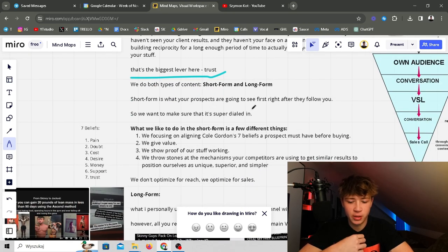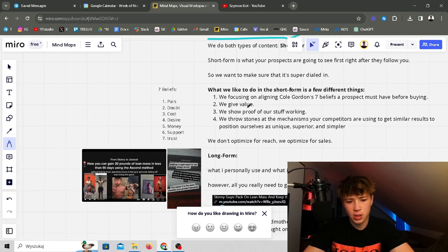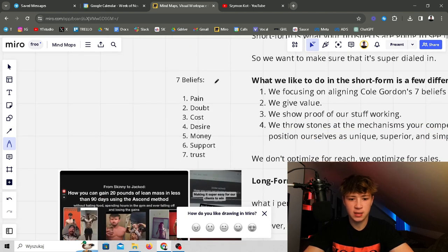We do both types of content — short form and long form. Short form is what prospects see first after they follow you, so we optimize it to indoctrinate as much as possible. We focus on Cole Gordon's seven beliefs a prospect must have: pain — what are they struggling with; doubt — do they doubt they can do it themselves; cost — is the cost of not investing greater than investing; desire — what do they want; money — are they financially capable; support — does their environment approve; and trust — do they actually trust you? We leverage these into content.